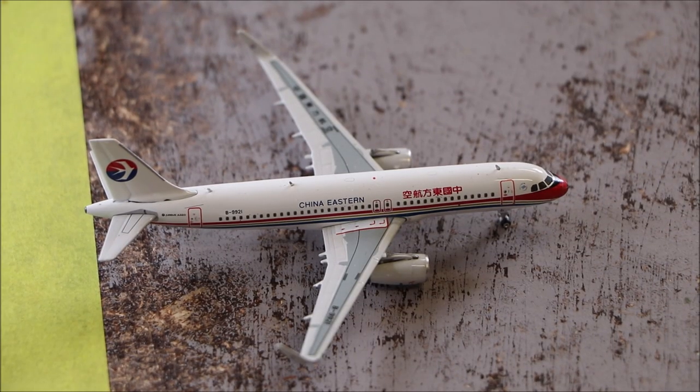Here we have a China Airlines Airbus A320 with Sharklets. This will head out to Shanghai Pudong via Denpasar in 40 minutes and will get its passengers loaded very soon.